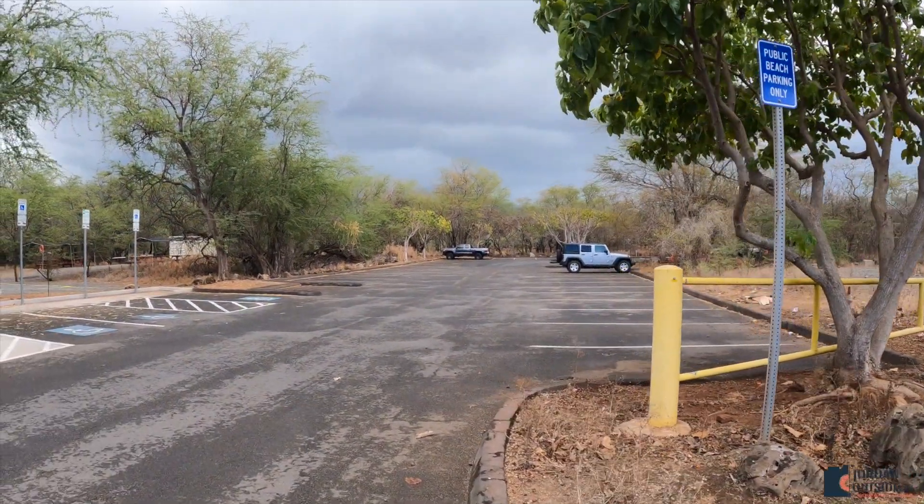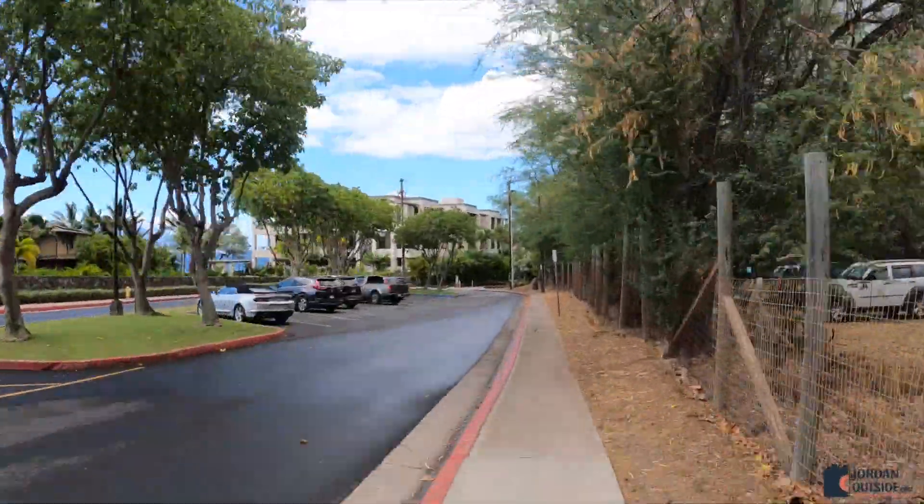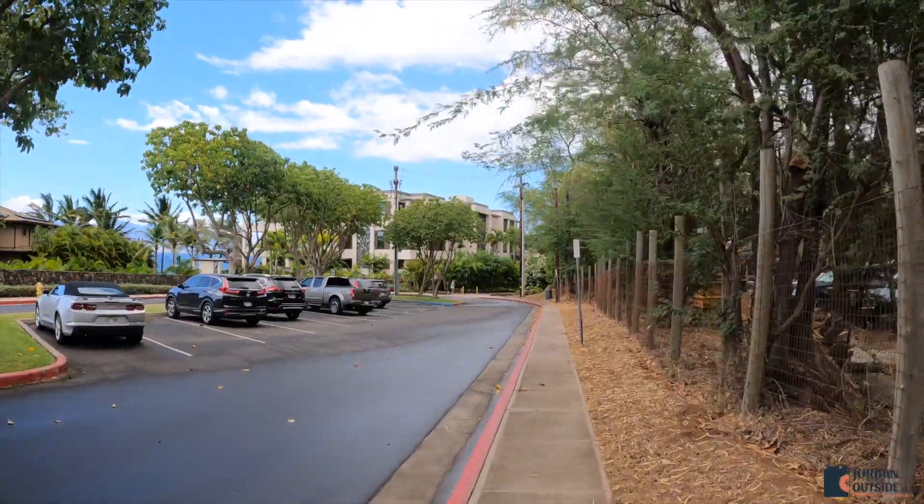There's plenty of parking at this upper parking lot. We're at the south end of the beach. As you walk down the sidewalk, you'll see there's more free parking. That's our Camaro right there on the left.